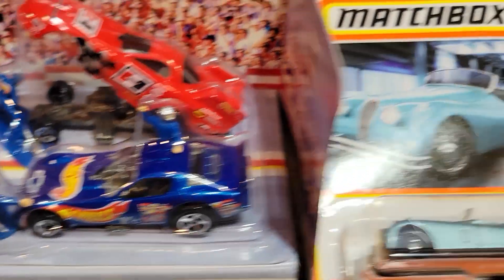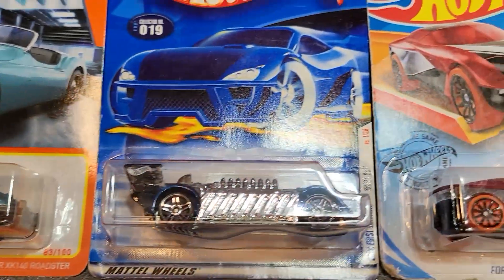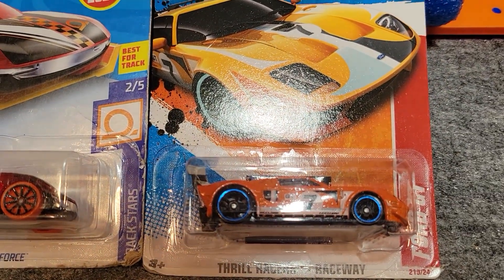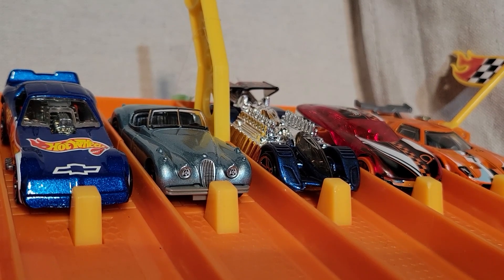Racing the blue funny car against a Jaguar XK 140 Roadster, the Crazy Eights Ford Force, and a beautiful Ford GT over here on the right. They're lined up and ready to race. The funny car is over on the left — looking pretty nice. We'll see if it takes it.